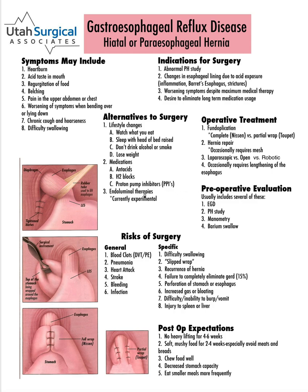Alternatives to surgical treatment are lifestyle changes: watching what you eat, sleeping with the head of the bed raised, not drinking alcohol or smoking, and losing weight, because all of these things can make reflux symptoms worse. There are medications — antacids, H2 blockers, proton pump inhibitors — things like Prilosec, which are very effective at blocking acid and for most people will control their symptoms.